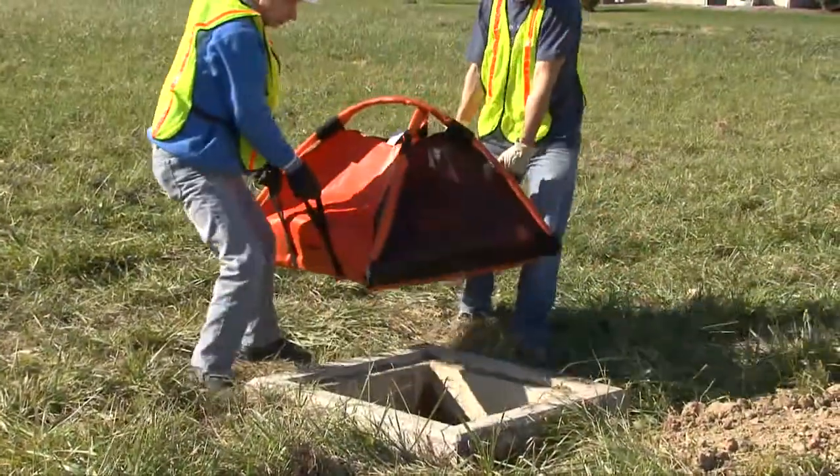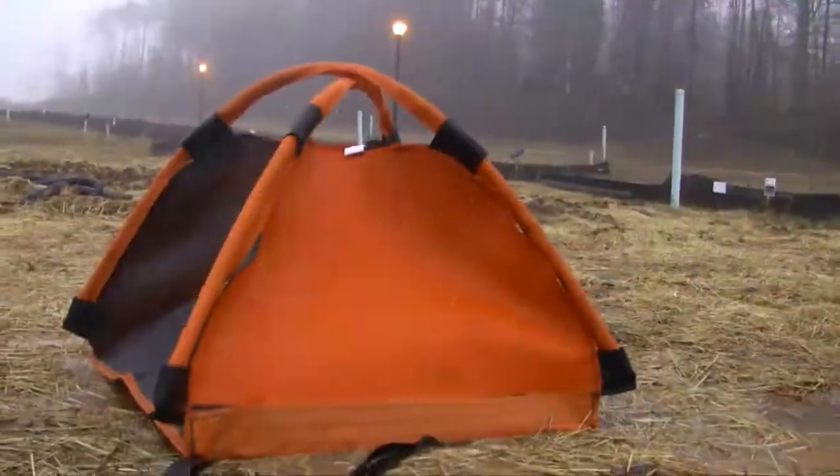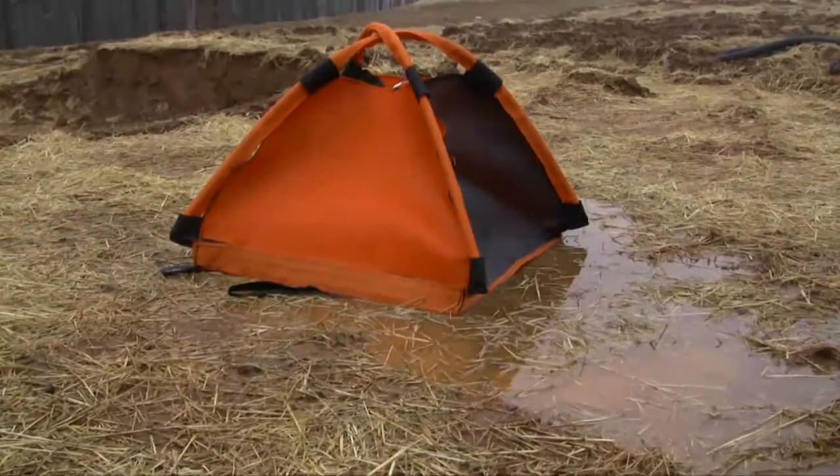Unlike some other products on the market today, which cost hundreds of dollars, our Dandy Pop is a bargain and can be reused over and over without having to buy the replacement covers that those other products require, so we can save you even more money. The Dandy Pop comes in three standard sizes to fit any grate, and it's one of the most cost-effective and versatile sediment control solutions on the market today.